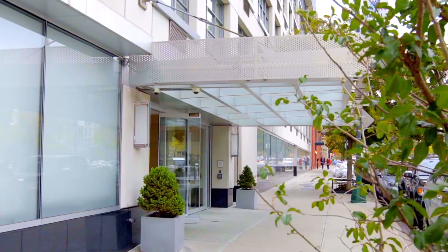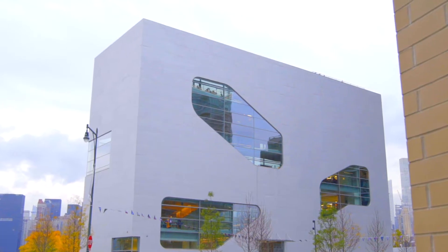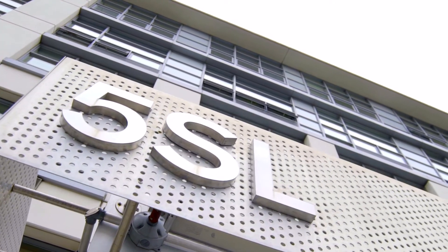5th Street Lofts is one of the best locations in all of Long Island City. You're literally a block from the magical waterfront where there's a gorgeous new library. Two ferries that take you to Brooklyn, Queens, and Manhattan. You're a block from Vernon Boulevard and all the shops and restaurants, and just a few blocks from the subway.